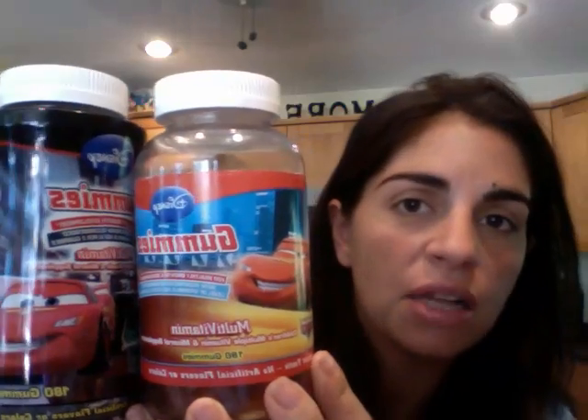So today, or I believe this week, the children's vitamins are on sale — buy one, get one half off. So you can even get the mega big containers, which we did. I'm shocked my daughter picked Cars and not princesses, but what are you going to do?